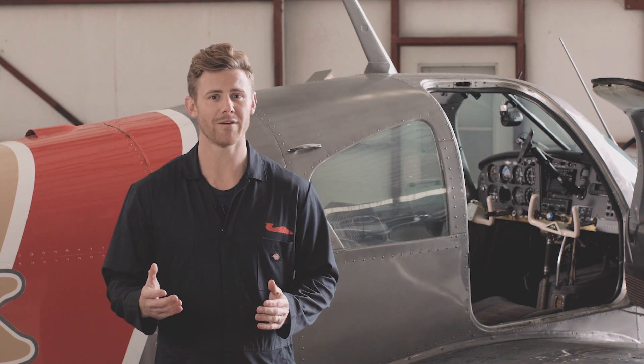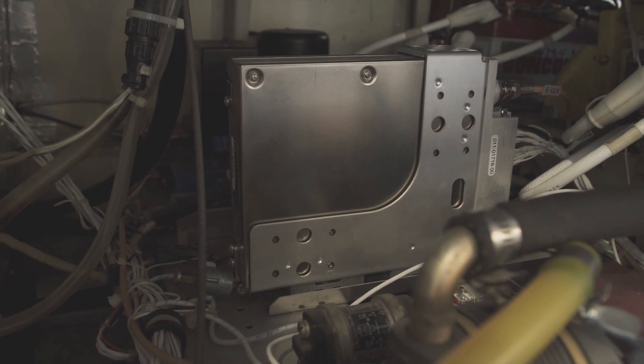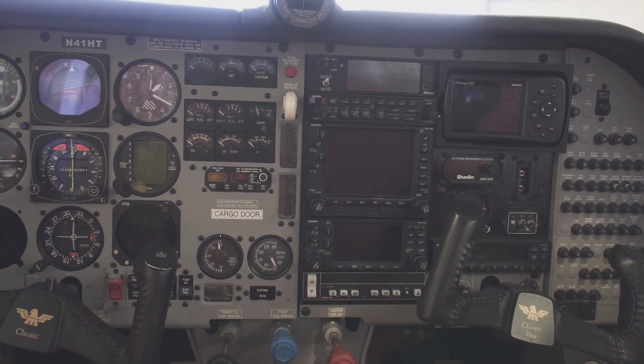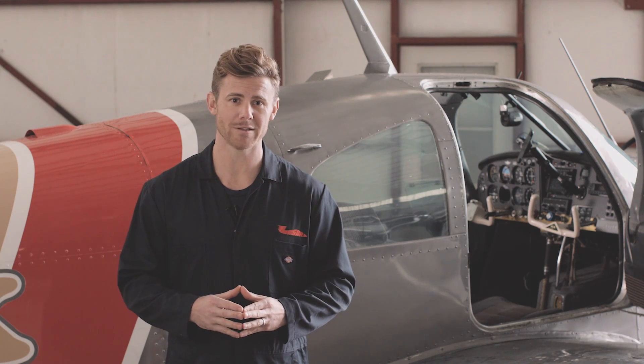Now, you don't have to have a GPS unit installed to become ADS-B compliant. You can just have a GPS transponder installed, but getting the full unit provides a myriad of information — maps, nearby plane data, and more right there on the panel — which gives you a significantly better flying experience.